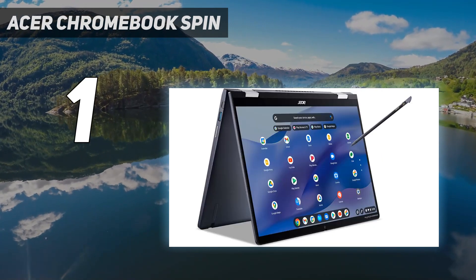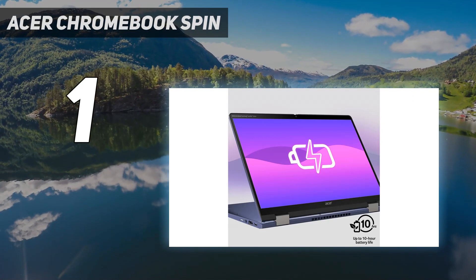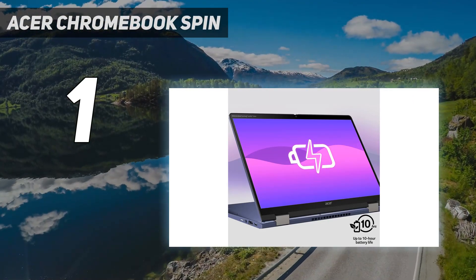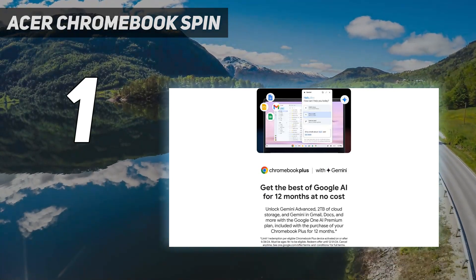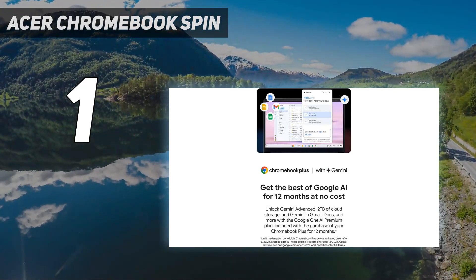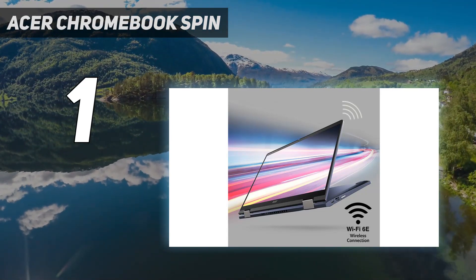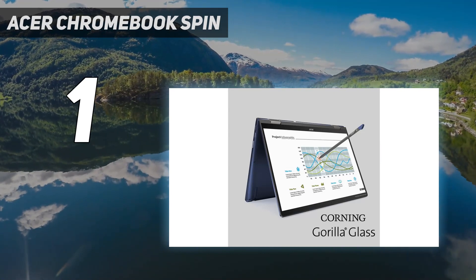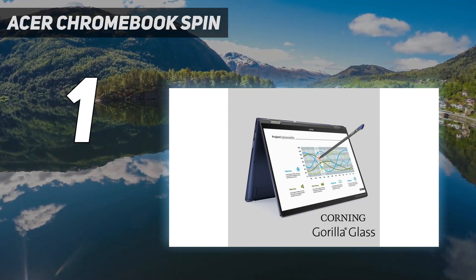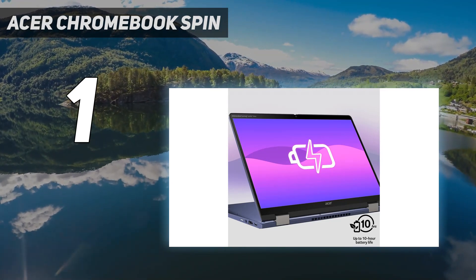The upgrades on the 2023 model include a faster Intel 13th Gen CPU and a higher resolution 1440p webcam. See the 2023 model on Amazon or at Best Buy. If you prefer a Windows laptop or need more processing power, the Acer Swift 14 2023 is a great alternative. Its Intel H-series processor can handle significantly more intensive tasks, but its battery life takes a hit, lasting only 6-7 hours of light use.